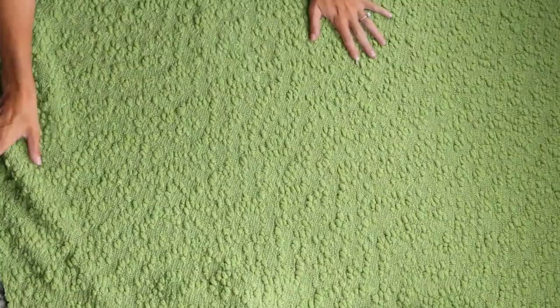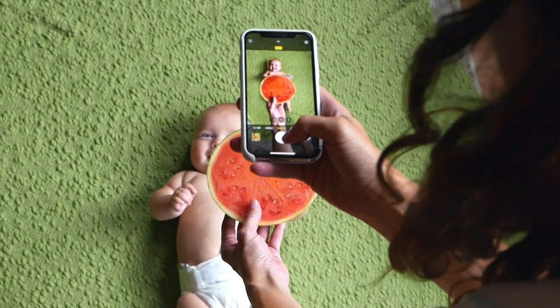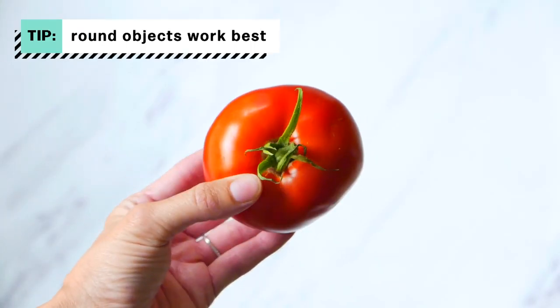Now let's try it with something else — let's try watermelon. If you're feeling adventurous, go grab a cozy blanket and spread that out on the ground next to your window. Same thing: hold the fruit up so it covers your baby's belly in the frame and start snapping away. Look at you, you're a natural photographer! This trick works on pretty much anything, but I tend to feel like roundish objects look best.